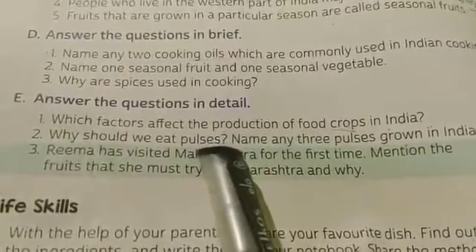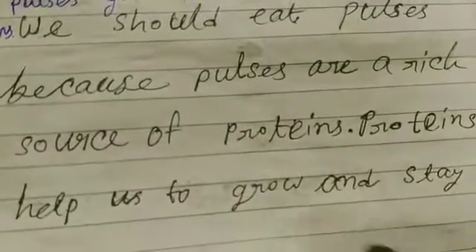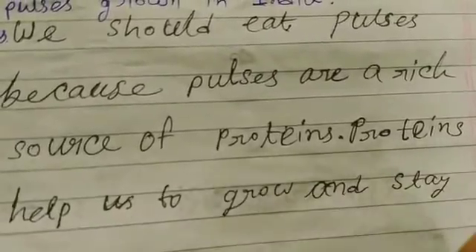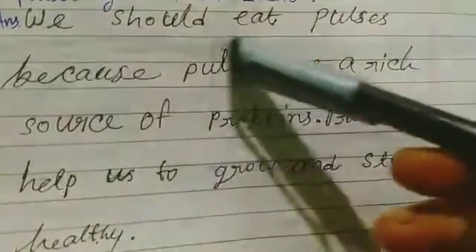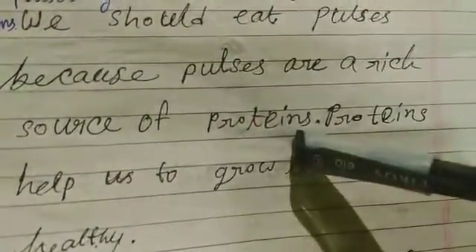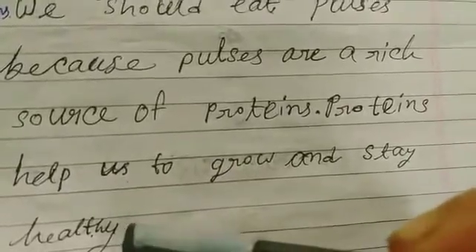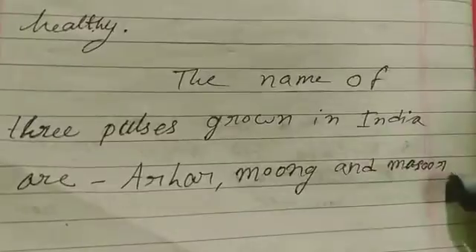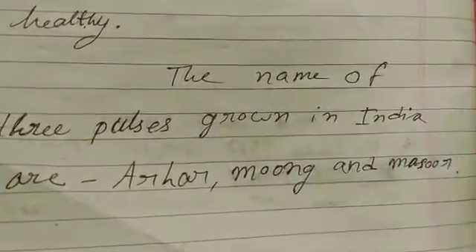Next question: Why should we eat pulses? We should eat pulses because pulses are a rich source of proteins, and proteins help us to grow and stay healthy. The names of three pulses grown in India are arhar, moong, and masoor.